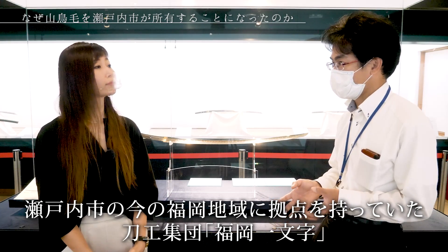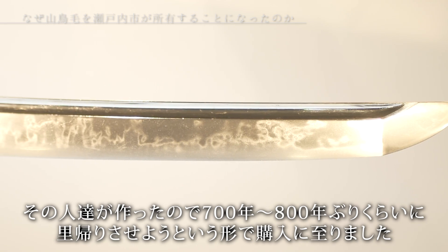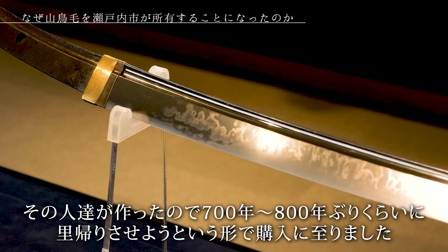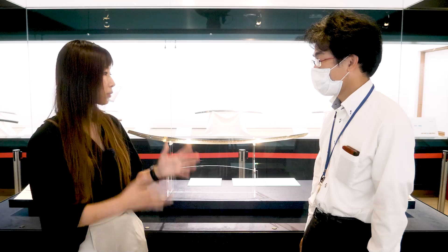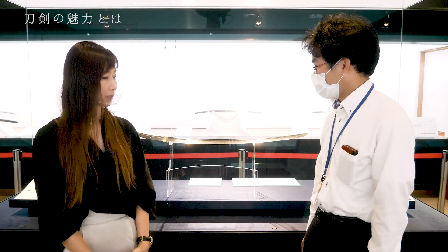なぜこの瀬戸内市が所有するという経緯に至ったんですか？もともとこの刀自身が作られたのが、福岡一門寺と言われている刀剣集団によって作られました。その福岡一門寺というのが、いわゆる瀬戸内市の今の福岡地域に拠点を持っていた集団になります。その人たちが作ったので、700年から800年前ぶりに里帰りをさせようという形で経緯になりました。